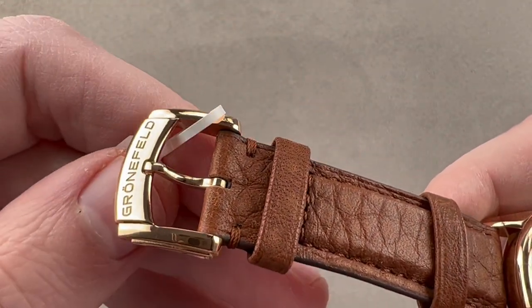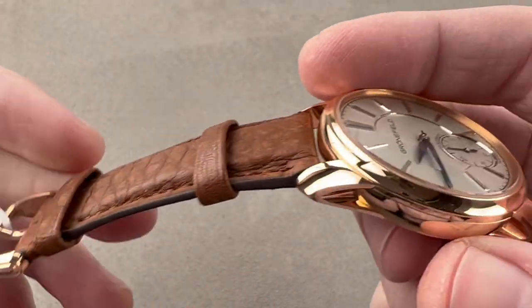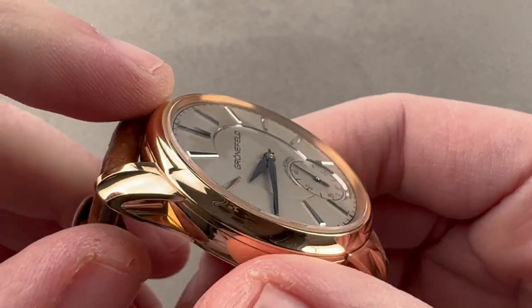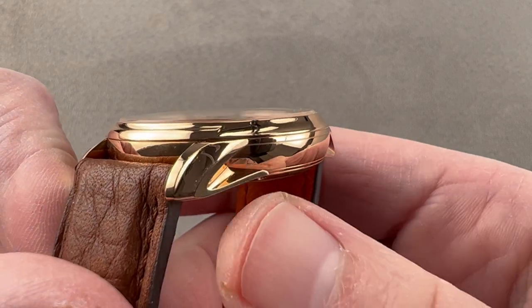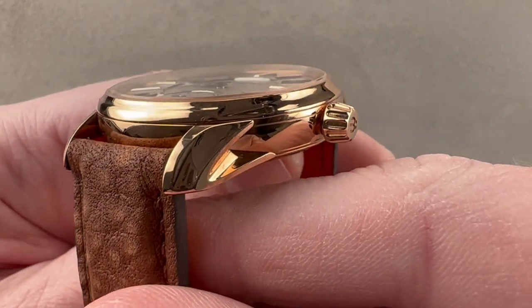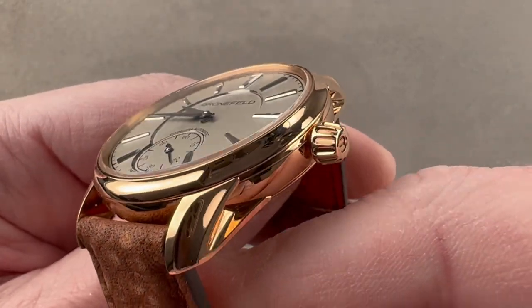We have a matching Grunefeld buckle, and as you can see, the tapered profile of the buckle actually matches the profile of the lug, so there's a handsome design parallelism there. The 1941 case is gorgeous. It has a concave bezel that's slightly stepped at 12 o'clock and 6 o'clock. It has a lovely curved case band. It has hollows within the lugs, and they're fluted on their tops, so there are quite a few different ways that this case gets articulated, and it has almost a flame-like surfacing as the light moves across the contours of the case.